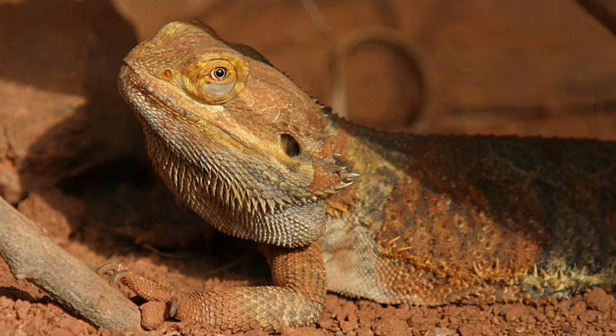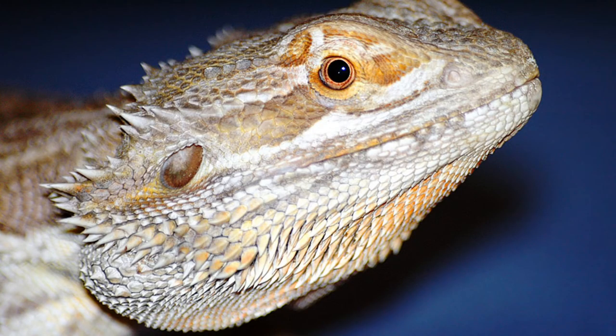When feeling threatened, a bearded dragon will flatten its body against the ground, puff out its spiny throat and open its jaws to make itself appear larger. The bearded dragon is so named because of the pouch-like projection, also called the guttural pouch, on the underside of the neck and chin area which typically turns darker than the rest of the body, and also boasts spiny projections.